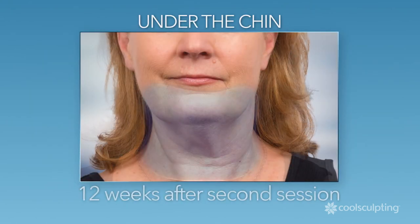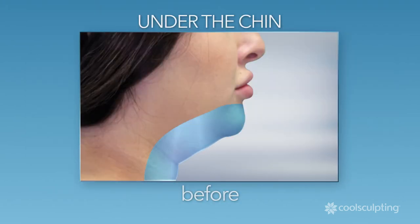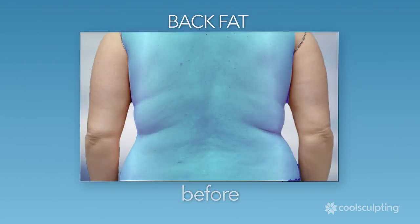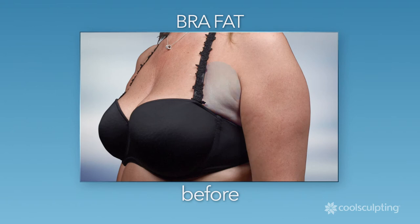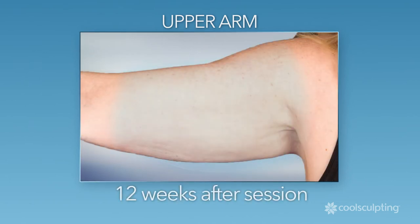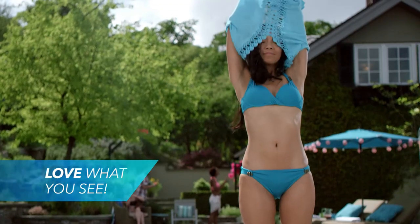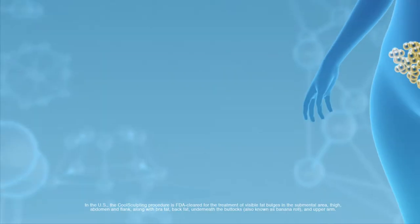You can reduce that excess fat under your chin, eliminate unwanted back fat and bra fat, and now, thanks to the latest CoolSculpting technology, reduce fat on your upper arms. Love what you see when you look in the mirror — ask your clinician about CoolSculpting today.